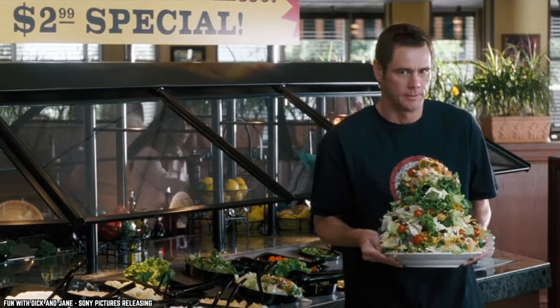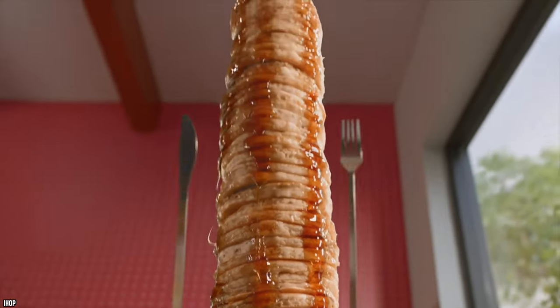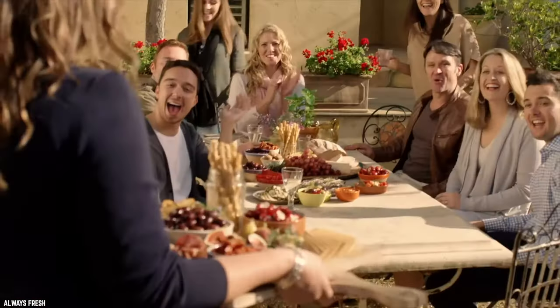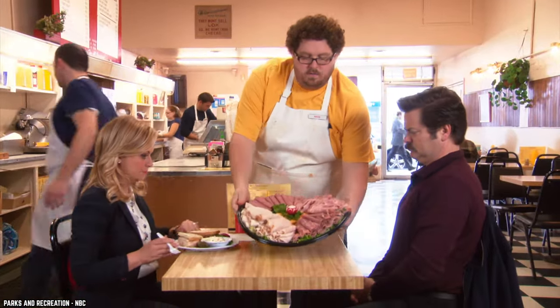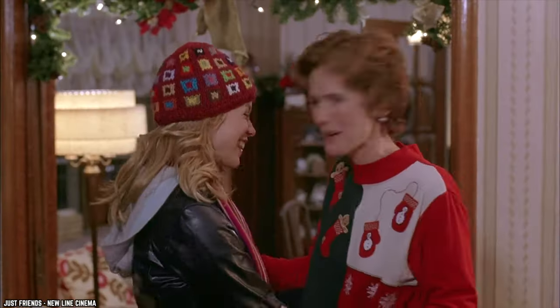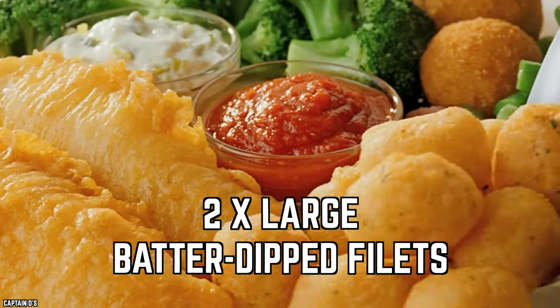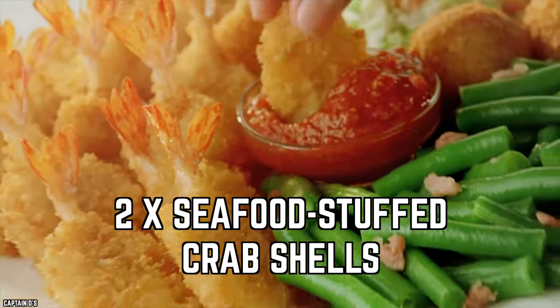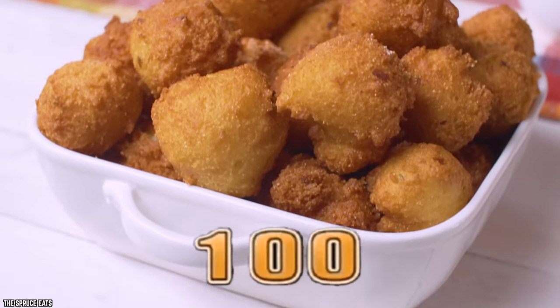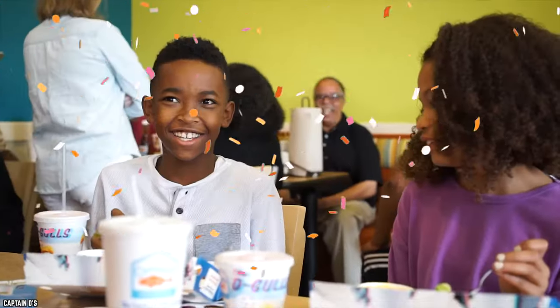Deluxe Seafood Platter. Sometimes it takes a little more than the average portion to satisfy hunger. Sometimes it takes a mountain of food. However, when an all-you-can-eat buffet isn't an option, that's when a good old-fashioned food platter comes to the rescue. Captain Dee's knows how to serve up a seafood platter for the ages. The Deluxe Seafood Platter features an abundance of seafood that will make any fish lover's mouth water. The platter comes loaded with two large batter-dipped fillets, six fried shrimp, and two seafood-stuffed crab shells. The platter also comes with your choice of not one but two sides and hushpuppies, because those fried little guys are delicious. There's something about a mountain of seafood that just pleases the soul.